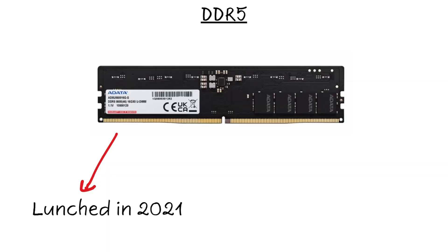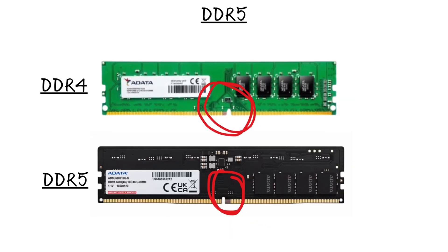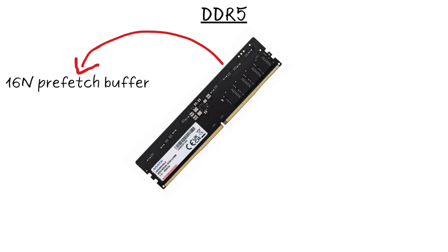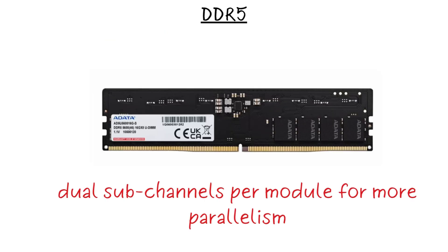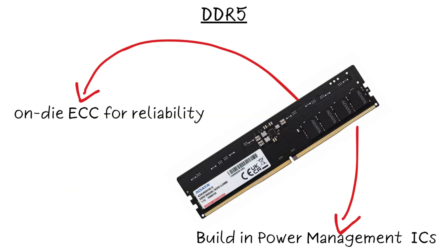Finally, DDR5, which hit consumers in 2021. It runs at just 1.1 volts, still with 288 pins, but the notch shifted again to prevent mixing with DDR4. Base speeds start at 4,800 MHz and scale beyond 9,600 MHz, with bandwidth starting above 38 GB per second and climbing higher. DDR5 brought a 16N prefetch buffer, dual sub-channels per module for more parallelism, on-die ECC for reliability, and power management ICs built directly onto the stick.